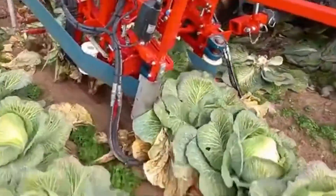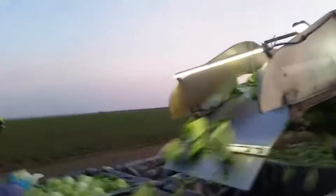This machine is a savior for farmers, reducing manual labor while elevating the standards of cabbage harvesting.